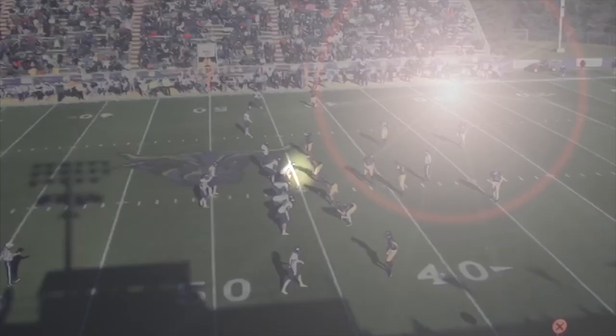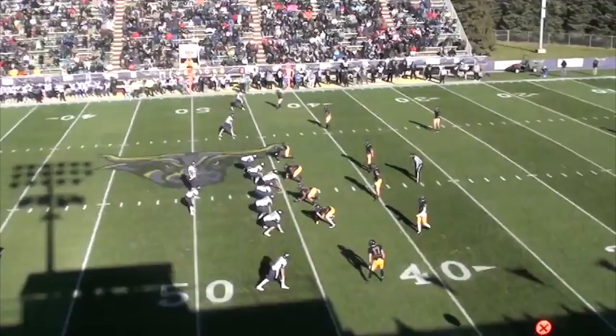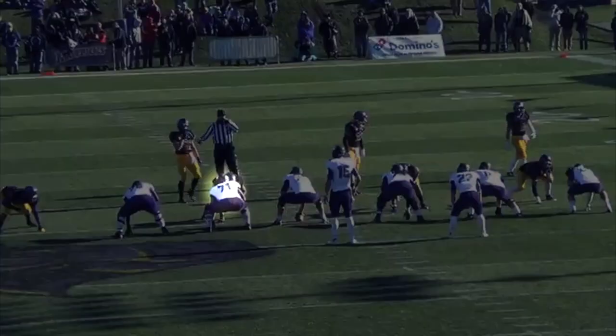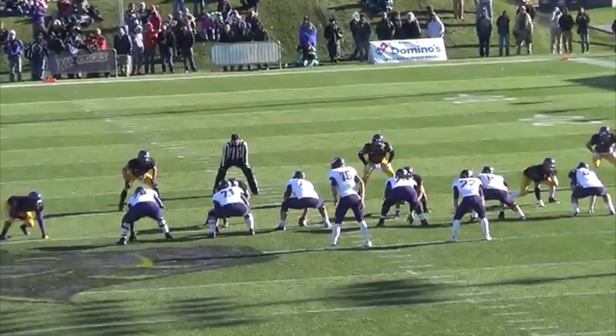Lastly, I threw in this portion on the hustle of Brian Keyes. Hustle will get you anywhere you want to go on a football field, and even though he doesn't make the initial stop in the backfield, he chases the play down and still ends up with the tackle on the QB. That's a great hustle play right there. You want to see that from linebackers and corners, but when you see it from a defensive lineman, it tells you all you need to know about his passion and his willingness to do whatever it takes to get the job done. He didn't give up on his play, and that's huge.